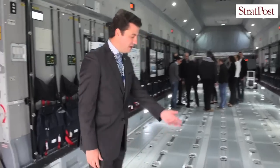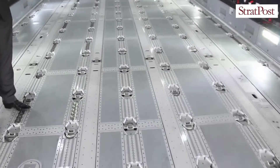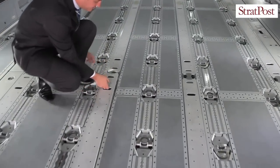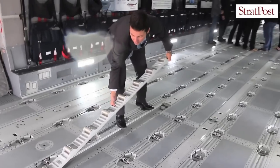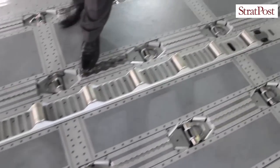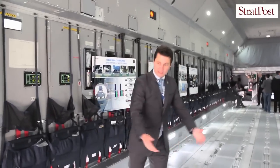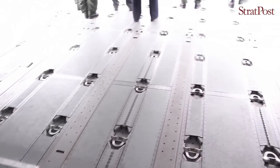Moving along, you'll see the cargo floor. It's very easy to change the configuration from a flat floor to a roller configuration — you just flip it. A very qualified and trained loadmaster can change this configuration in only 15 minutes. On the ramp the tie-down rings are 10,000-pound rated, whereas all those in the cargo floor are 25,000-pound tie-down rings.